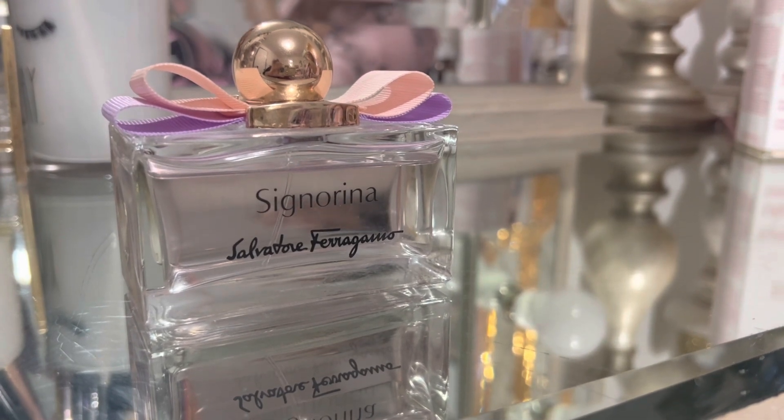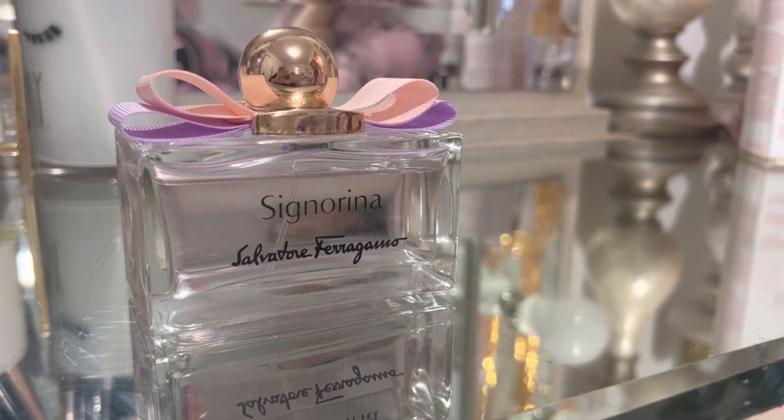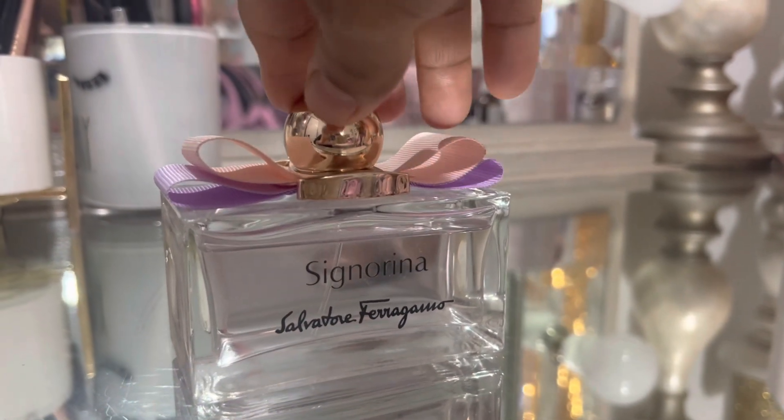I'm smelling it — it's a little bit vanilla-y, there's some floral. But very close to Miss Dior, I'd say. It smells similar.